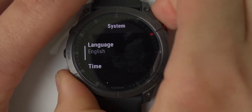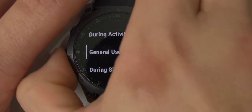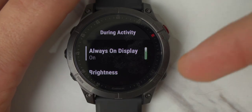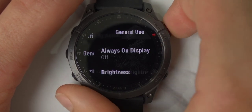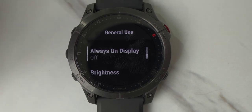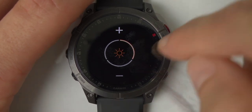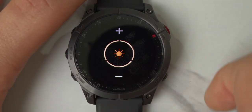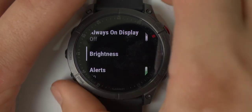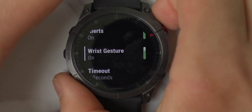In System Settings you can change language, time format, and display settings. A cool feature is that you can set the always-on display to be on during activity — so you can glance at your wrist while working out — but off during general use to preserve battery and get that 16-day battery life. For brightness, keeping it on the lowest setting works well and is very similar to the Apple Watch. Further down you have Alerts, and Wrist Gesture settings — if the always-on display is off, the wrist gesture automatically turns on the screen, or you can turn that off and use tapping or button presses to wake it.